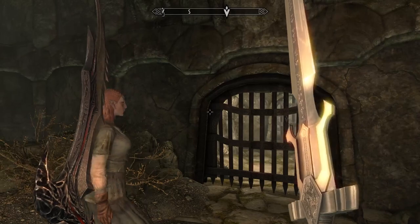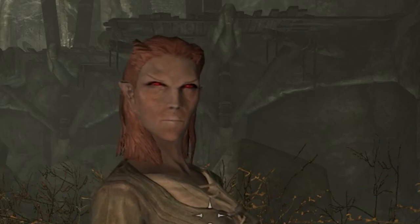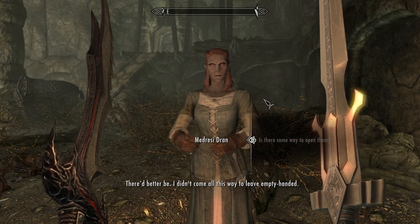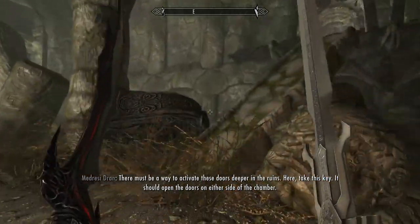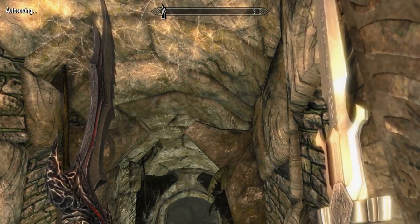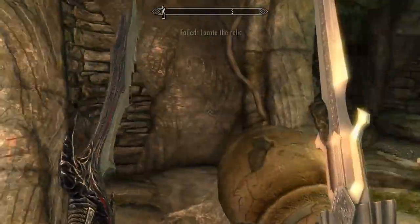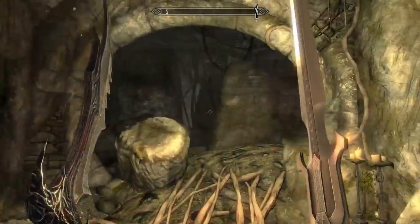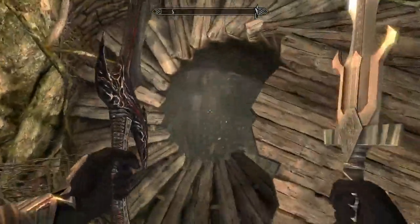There must be a way to activate this. She gives us a key. We're going into a different space. I failed to locate the relic because I exited the world space, but we know it's on the other side. Oh — I thought it was a dead end, but it's not. More Draugr.